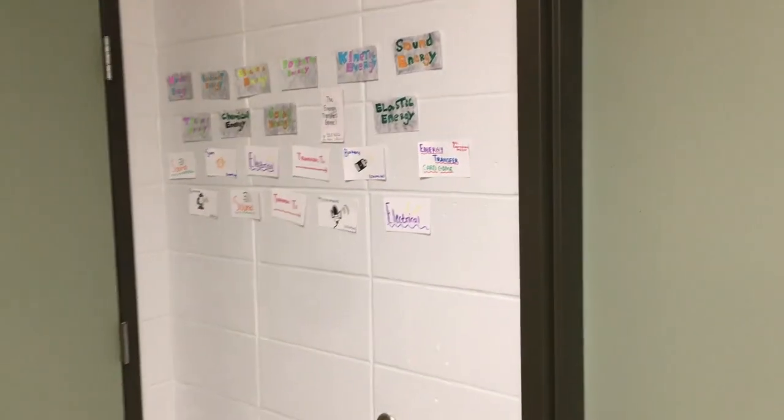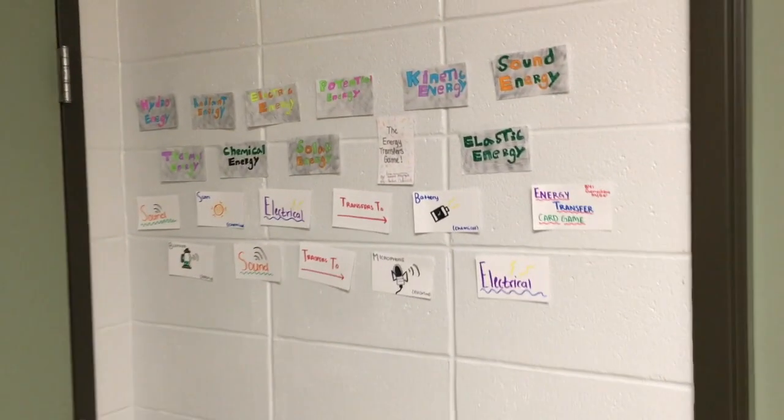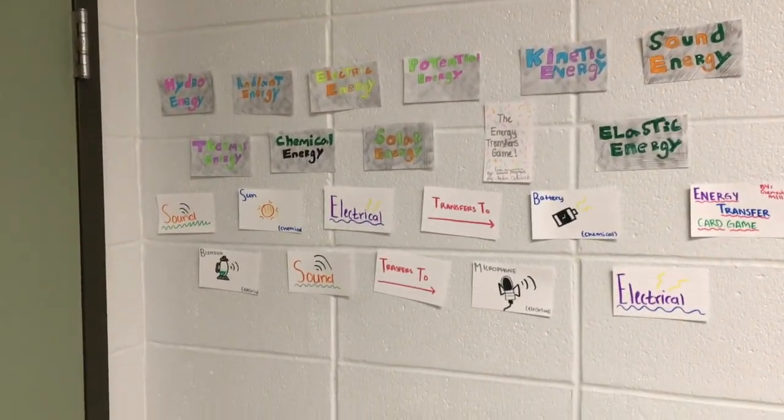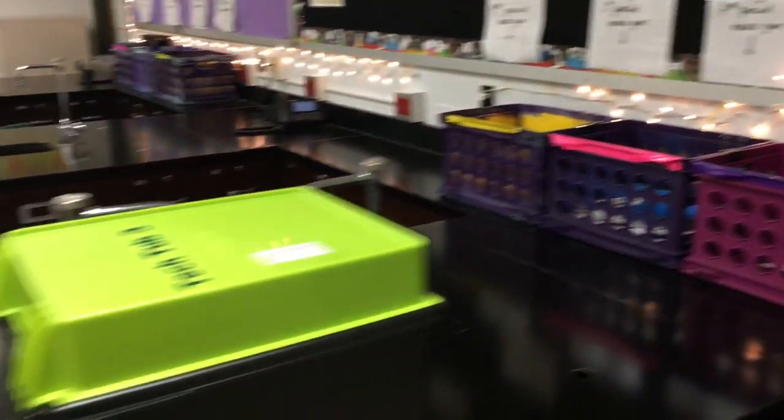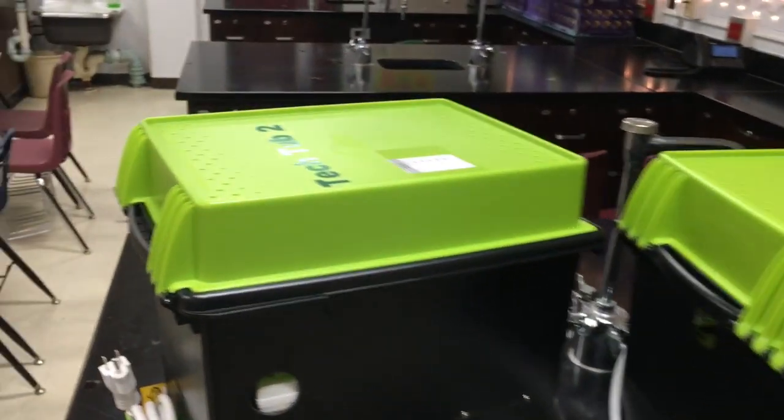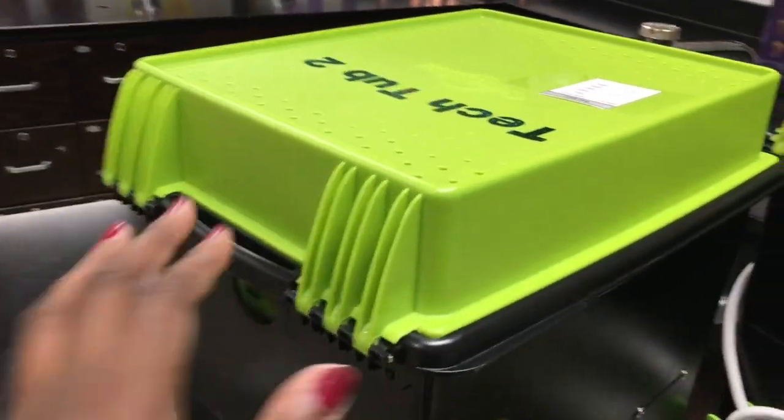The door that we're passing is a door that transitions from my classroom to my partner teacher's classroom. Here I have just some vocabulary terms that the kids made the first few weeks of school that we put up, plus more drawer space. I have crates this year to keep the student work.